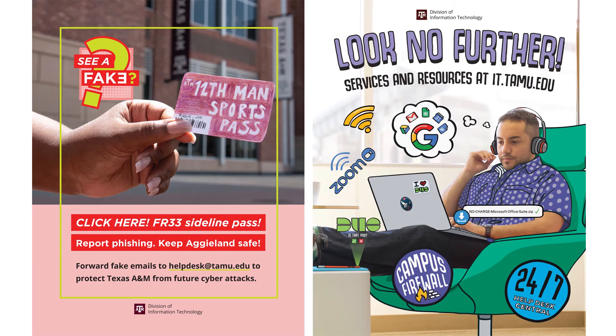The main tools used were Photoshop, InDesign, and Illustrator.